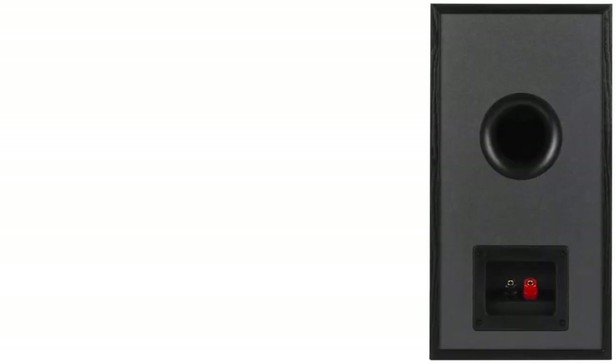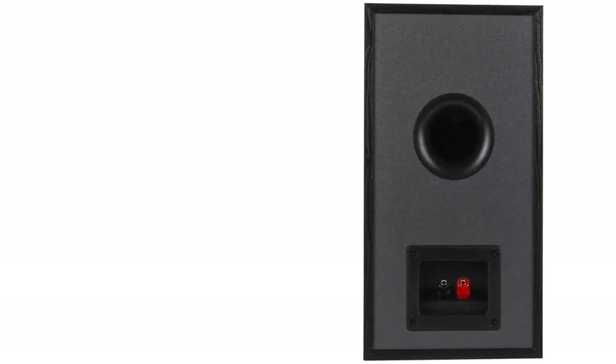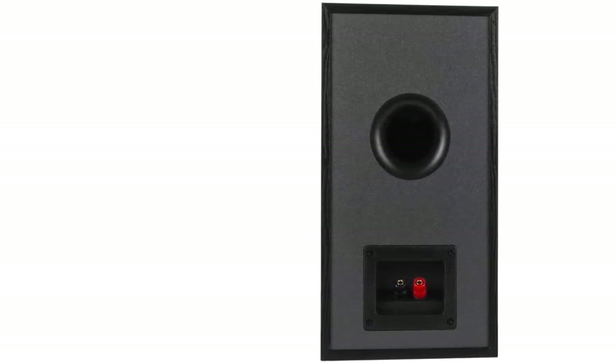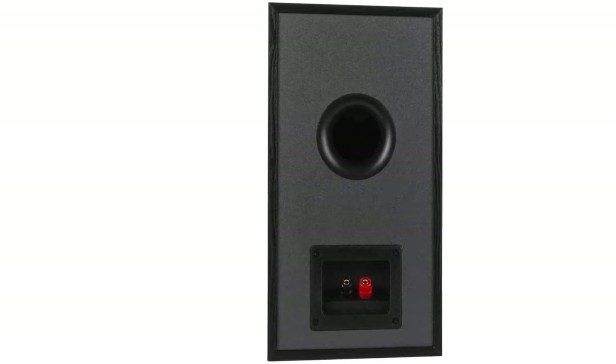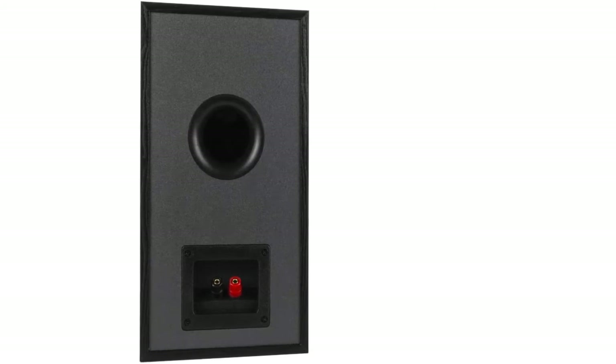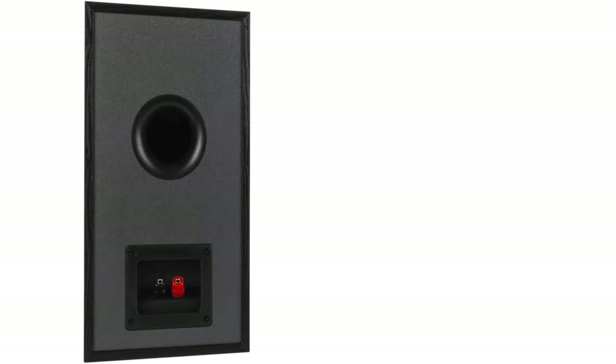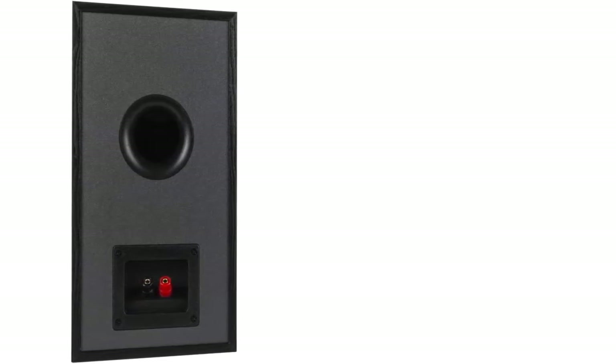Number two on our list is the Klipsch R51M. If one thing is sure with this brand, it's their attention to detail and quality, and the R51M is that and so much more. These speakers provide a warm and super dynamic sound with a wide range of features such as deep and expansive bass, wide soundstage, and nice imaging that'll impress everyone.